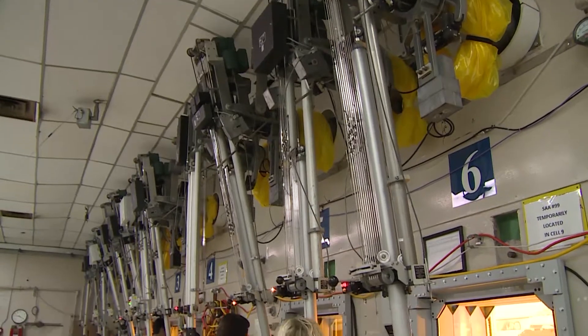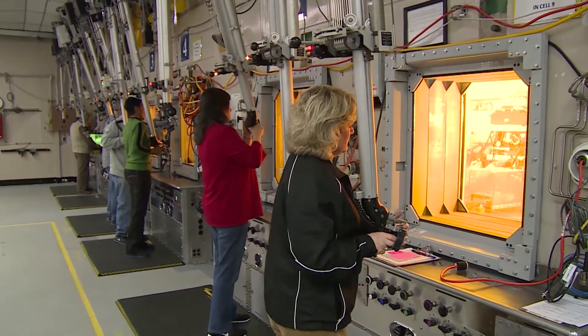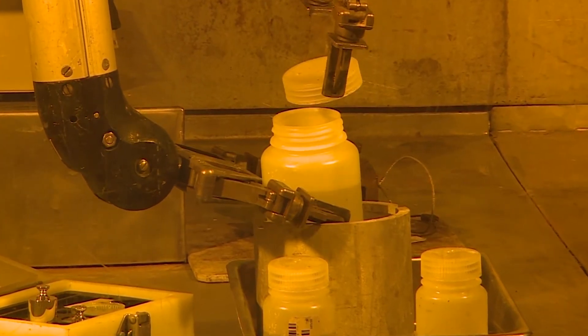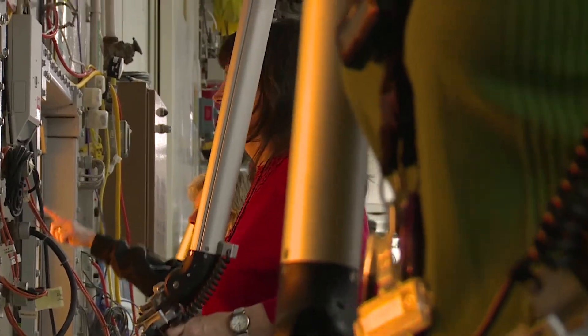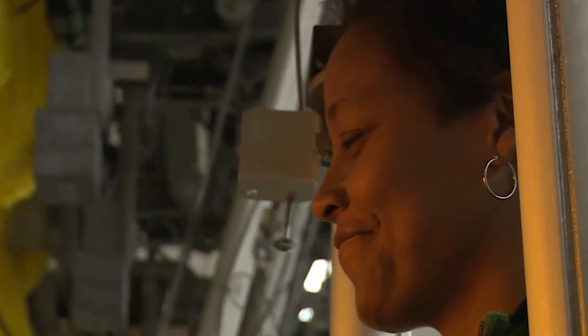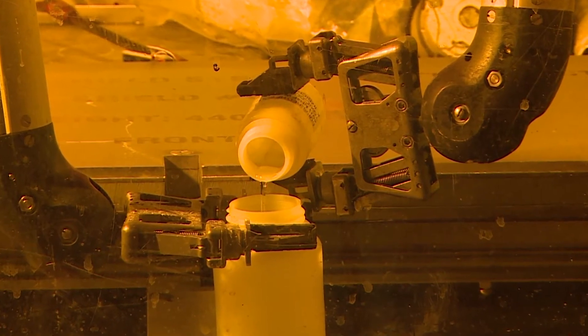On a day-to-day basis, SRNL personnel perform critical processes integral to the success of high-level waste systems and facilities. A great example are the shielded cells, where skilled technicians can safely and precisely examine, analyze, and test highly radioactive materials.